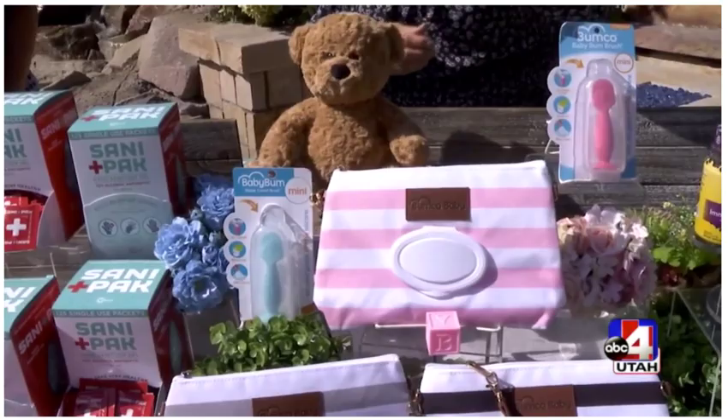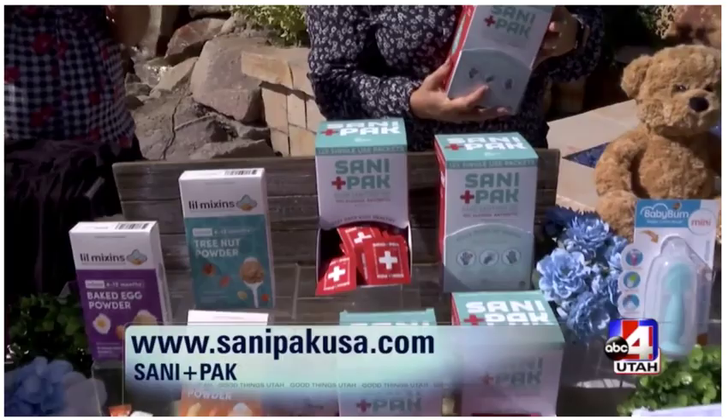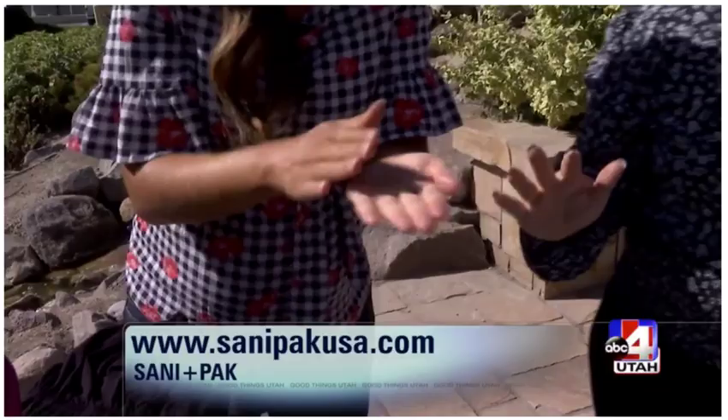This is brand new to the market and you guys are seeing this here for the first time. This is sannipackusa.com and it's perfect for new parents. You're going to have a lot of families coming over to the house to see your baby. Especially right now with the virus and everything else. These are individual packets for on the go — they're travel and TSA friendly and your hand sanitizer is right there in exactly the right quantity. This is for kids too — you can throw them in their lunch boxes.